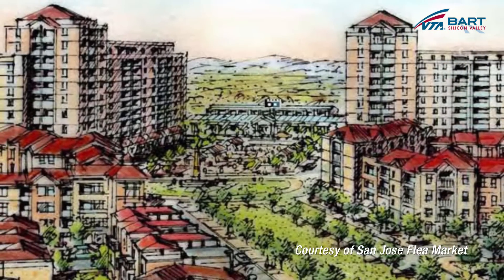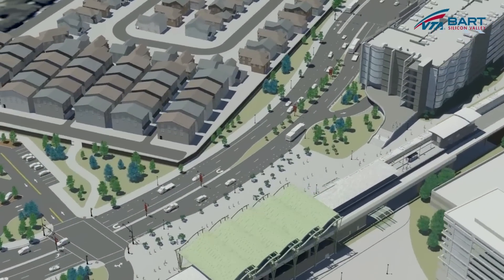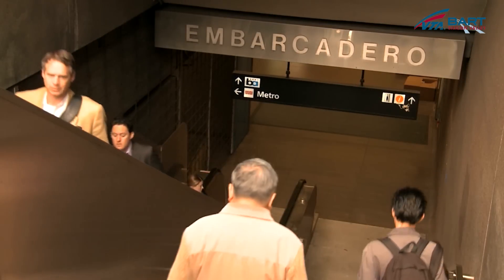The focus has changed to incorporate stations into the local culture and community. Stations today provide a function that has multiple goals, and it starts with making a space that enhances the passenger experience.